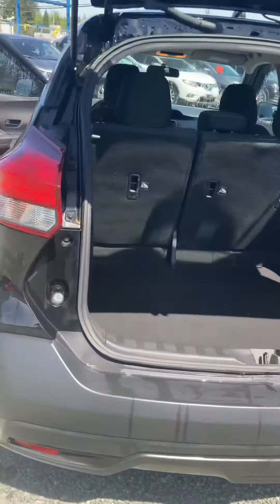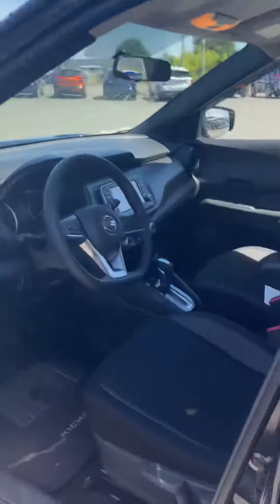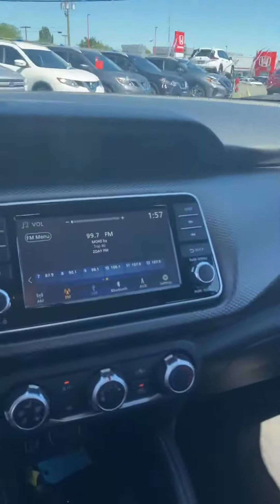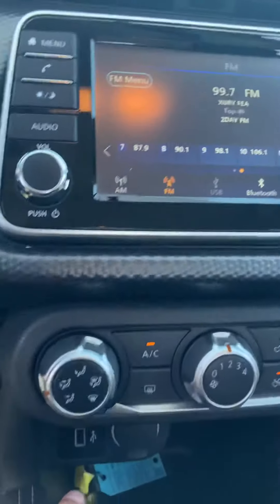I'm gonna take you inside here — it's got that hatchback that you really like, with lots of room in the back. Let me show you that real quick. Tons of room back here. I'm gonna jump inside — I got it running, don't judge my music.